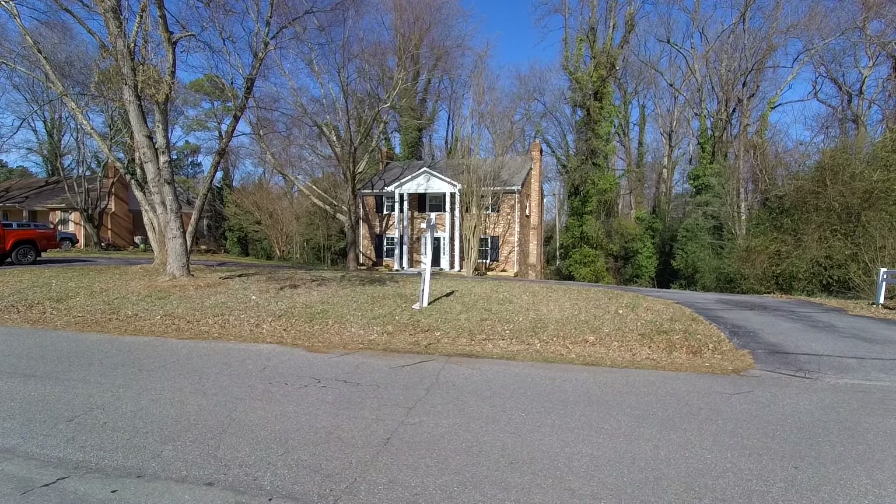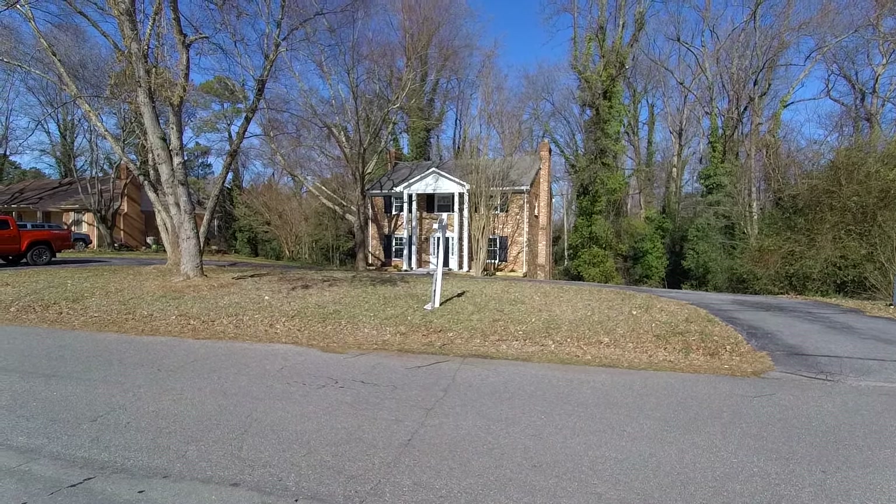This is Max Williams with United Real Estate, and today I'm in North Chesterfield, more specifically off the Iron Bridge Road corridor.